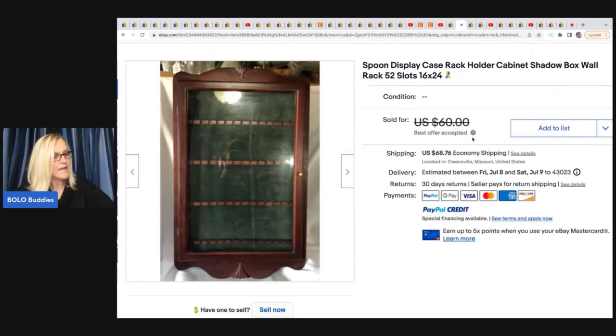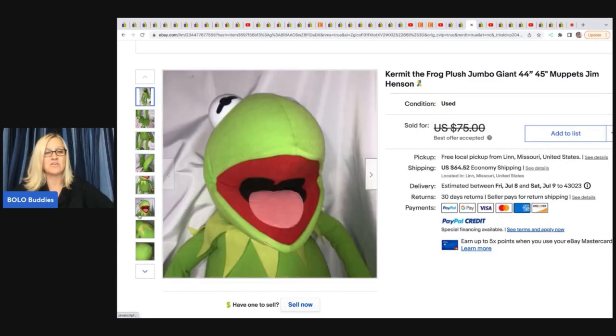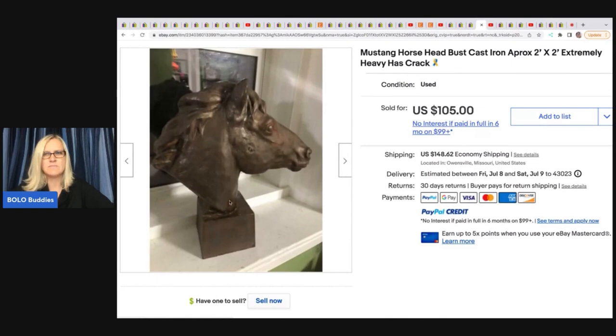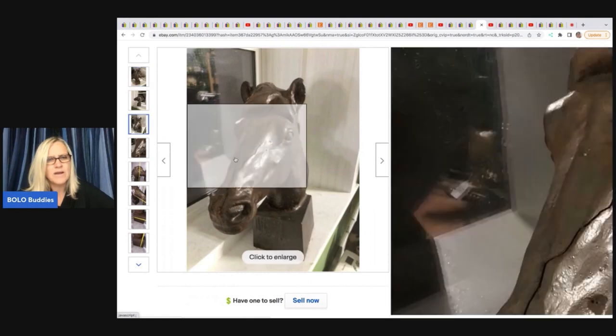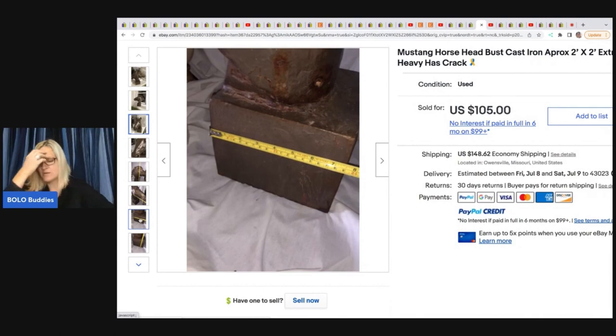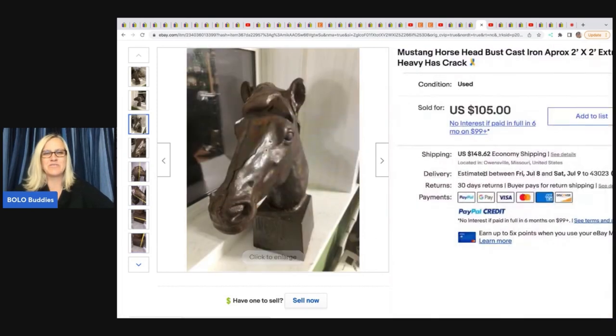They sold a spoon display case — donated to them — and took a best offer of $45, buyer paid shipping. Next, a Kermit the Frog jumbo 44-inch Muppets Jim Henson frog from a live auction — paid $5, took a best offer of $35. Also a Mustang horse head, extremely heavy with a crack on the face, bought at a thrift store for $40, took a best offer of $99.